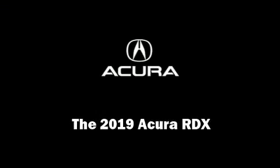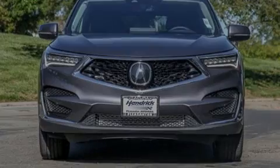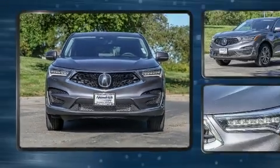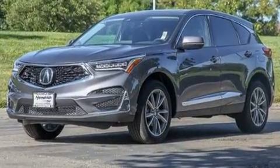Sensibility and practicality define the 2019 Acura RDX. Under the hood, you'll find a four-cylinder engine with more than 200 horsepower.